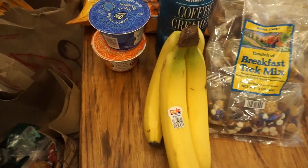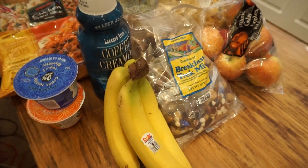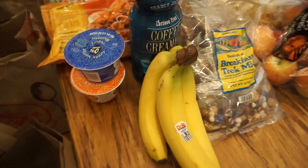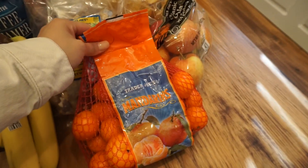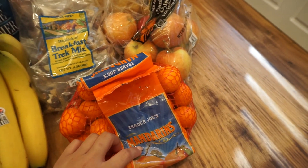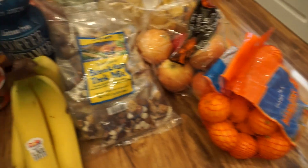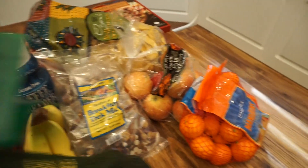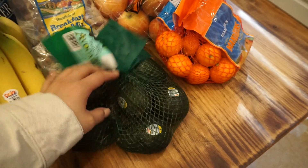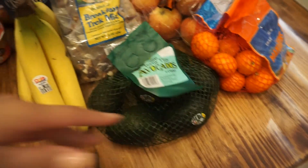I picked up some bananas and some apples. I try to get stuff I can snack on at work so I'm not just eating chips at my desk all day. I also picked up some little mandarins and some teeny tiny avocados — they're so freaking cute, but I got them because I love avocado.